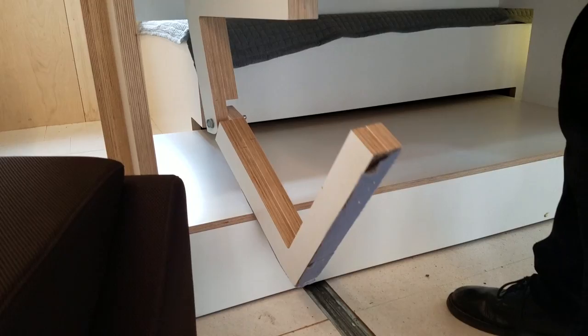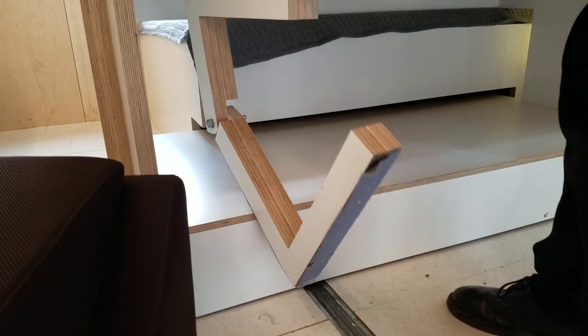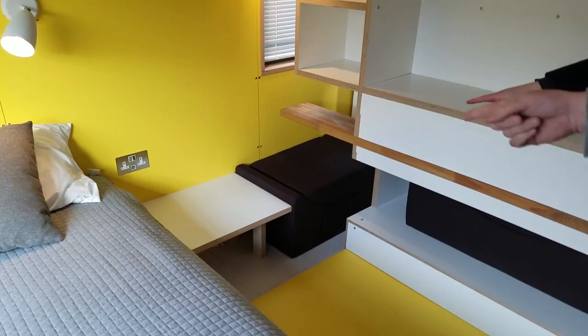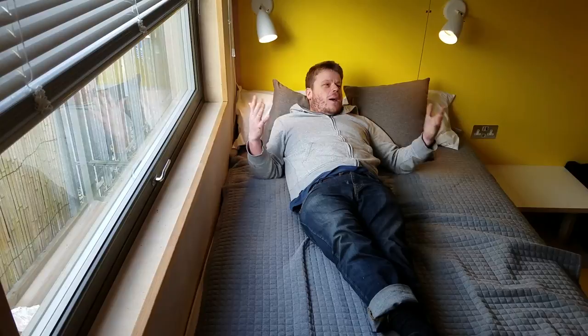It deploys automatically so you don't have to do anything. There's another lever — there we go — off we go. What was your coffee table now becomes your bedside table. Oh wow, it's like a magic trick! There's only one thing left to do — full-size double bed! Wow, this window is huge as well — I didn't notice it standing up, but as soon as you lie down you're like, oh yeah.